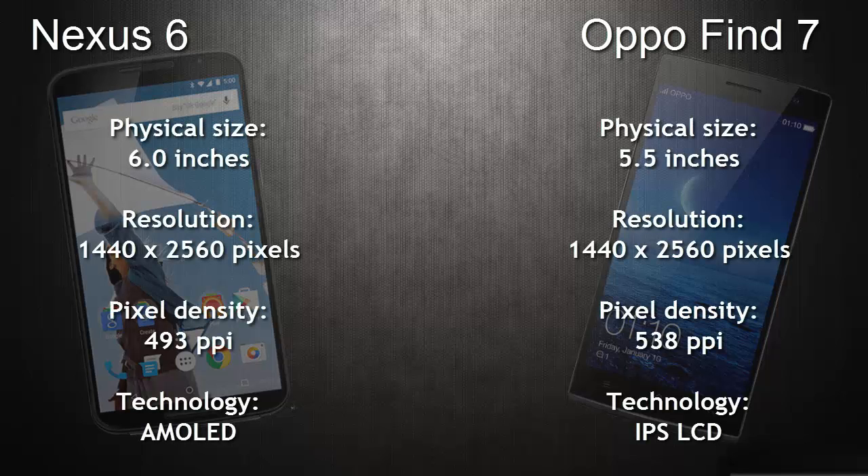What's up YouTube, Techress here. In this video I'm going to compare the all-new Google Nexus 6 with the OPPO flagship smartphone Find 7. Starting off with the physical size, the Nexus 6 has 6 inches whereas the Find 7 has 5.5 inches. Both the Nexus 6 and OPPO Find 7 have a Quad HD resolution, that is 1440 by 2560 pixels.